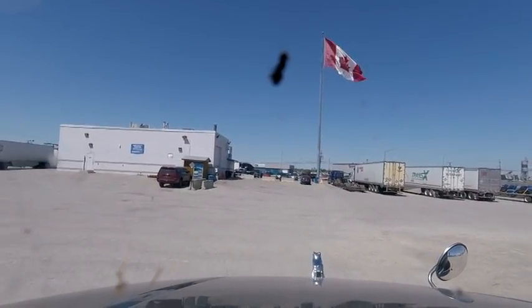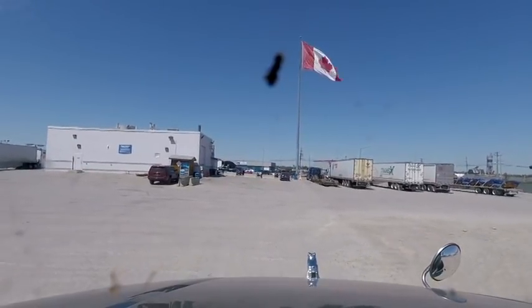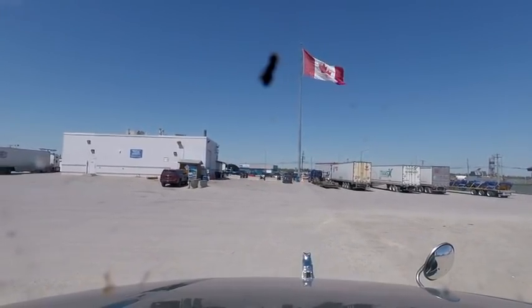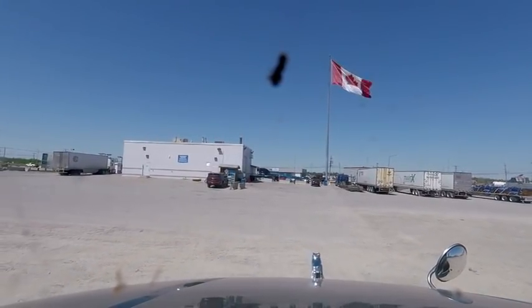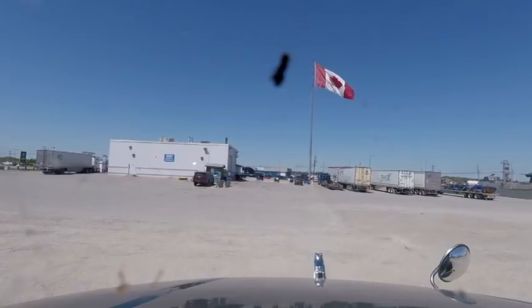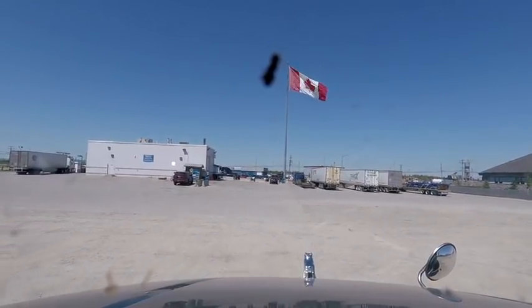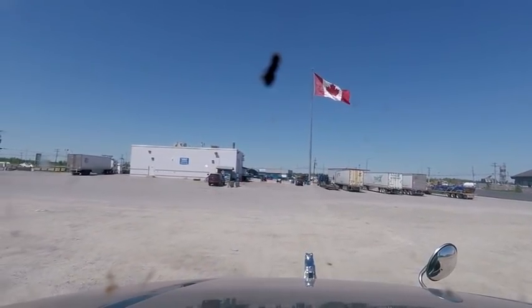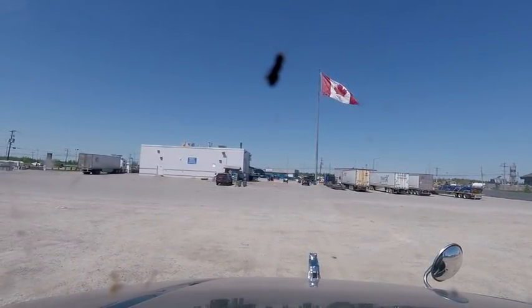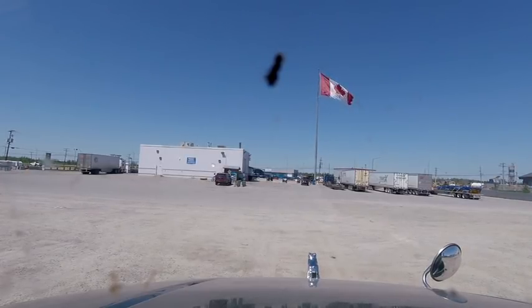Speaking of the logbook — today is the second day of the North American safety inspection operation where they stop trucks. They say 15 trucks every minute are stopped in North America during this three-day operation. But for some reason — maybe because my truck is dark gray and my trailer is black — nobody stopped me.